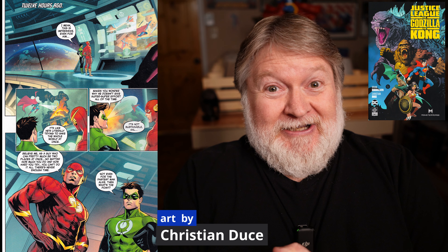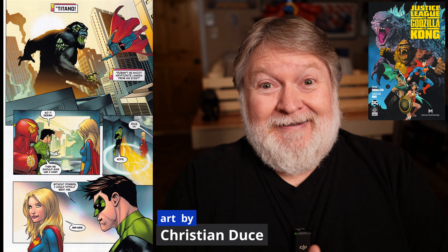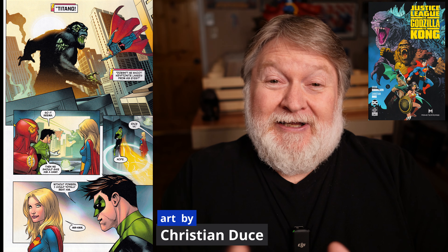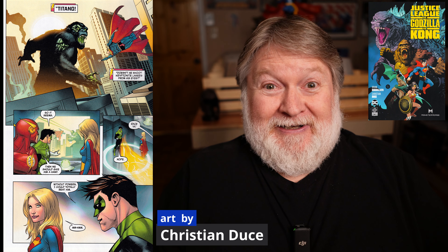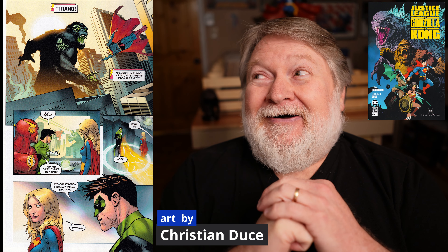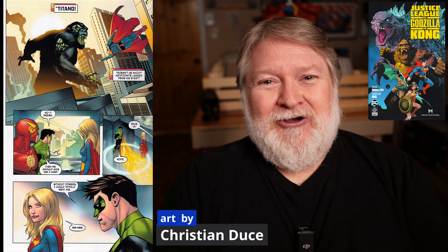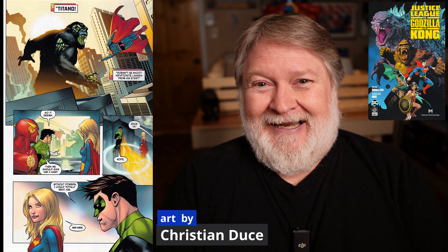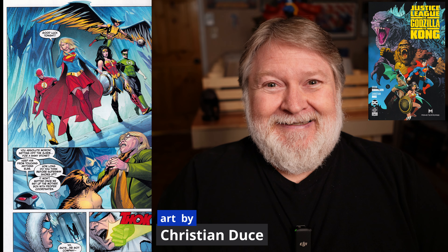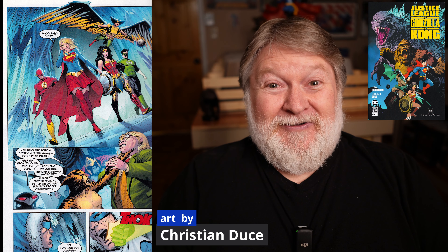I'm not a DC guy, so this is a review coming from someone who is not a big DC fan. I do like Batman — who doesn't like Batman — but I do not enjoy Superman. When I heard about this, my first thought was I hope Godzilla roasts Superman's ass, and I hope King Kong stomps him. That was my big hope — that he'd get his ass kicked by my two favorite monsters of all time, Kong and Godzilla.